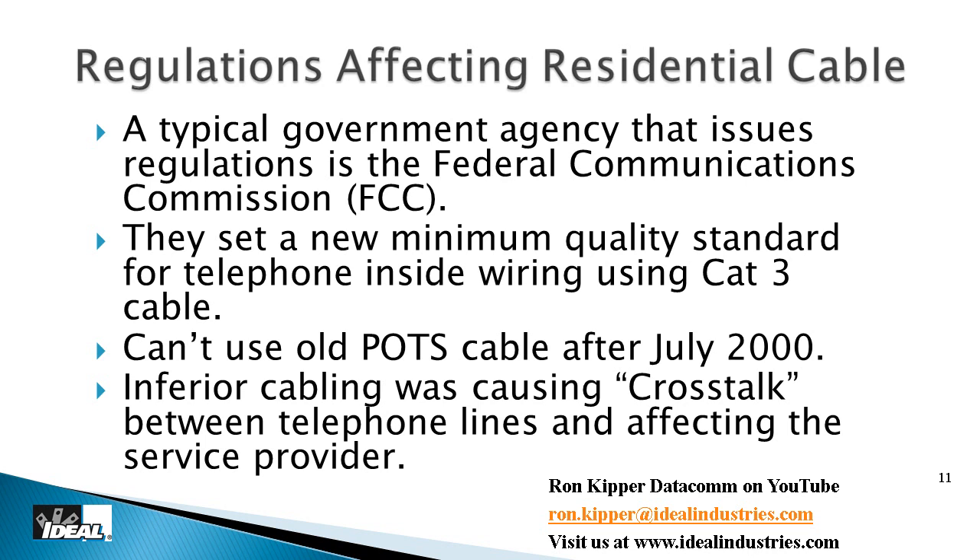There's literally miles and miles of that old POTS wire installed in the United States and we'll be dealing with it for years to come. In July 2000, the FCC drew a line in the sand and said we're moving to Cat 3 cable. Cat 3 was designed in the late 1980s and was somewhat viable in 2000, but it's no longer recognized by the standards today. Cat 5e has really become the new minimum, even though the FCC still technically points to Cat 3.